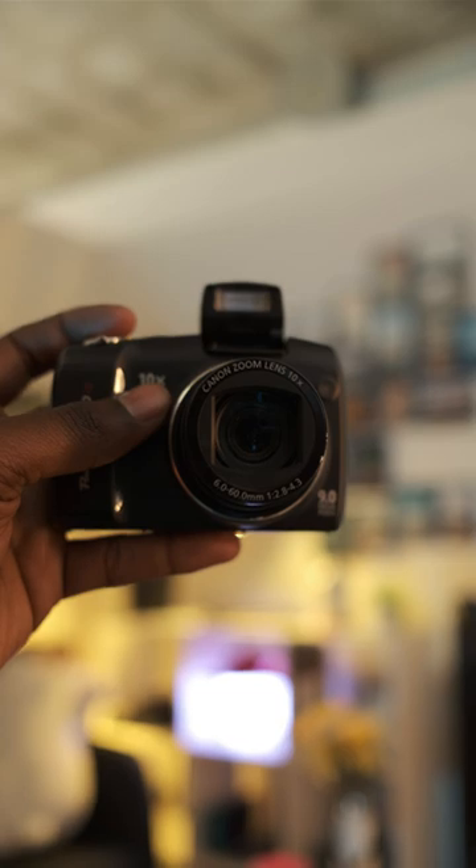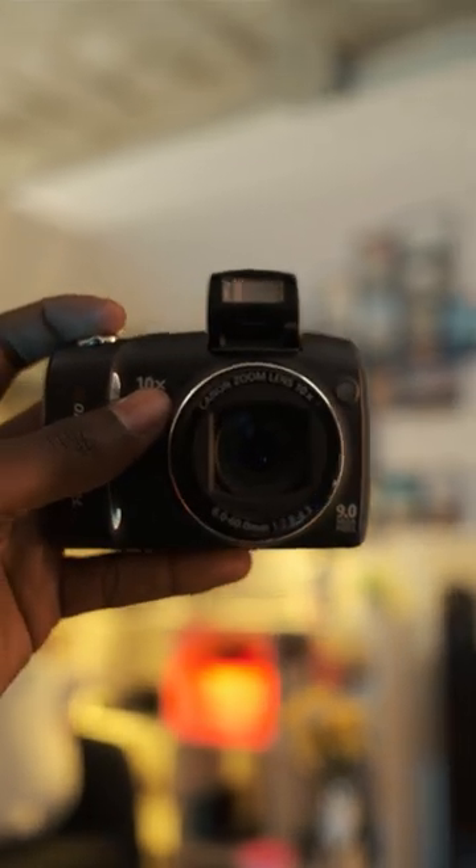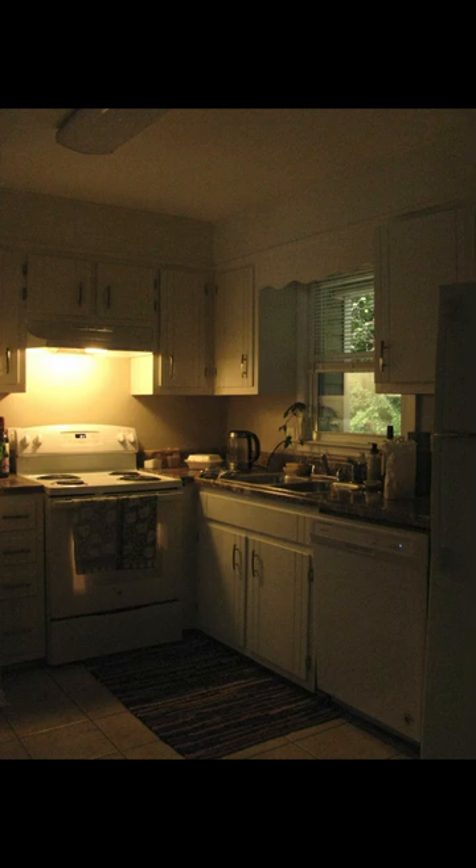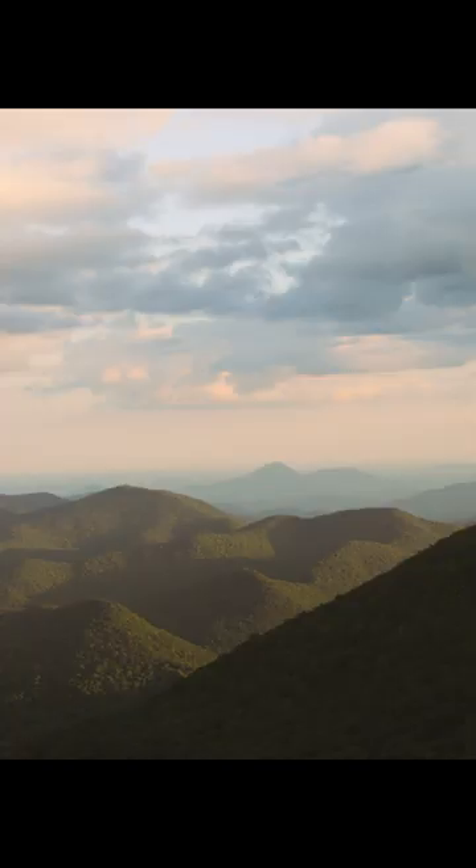It's an adorable point-and-shoot with a sensor smaller than anyone really cares to document in the current age, from a time where every new camera wasn't inherently okay enough. There's a certain charm to the images you get from the now-antiquated technology inside of this camera.